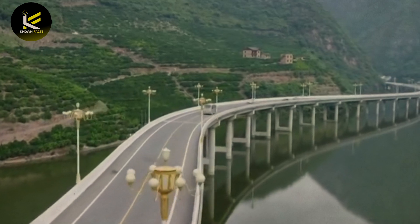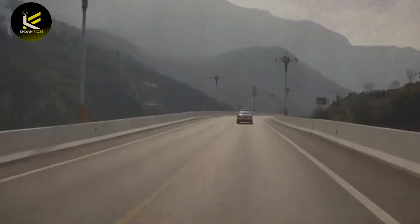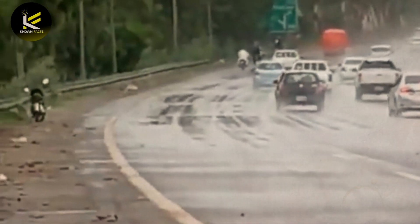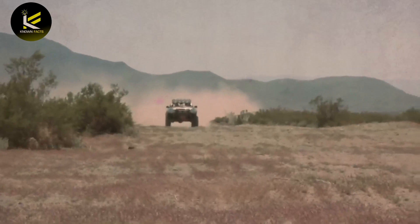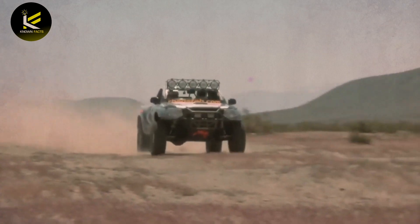The construction process also involved the installation of infrastructure such as bridges, culverts, and drainage systems, which were necessary to ensure the roadway would be safe and usable in all weather conditions. Finally, the roadway was paved and marked with lane lines and signage. Once the highway was complete, it was opened to traffic, providing a faster and more efficient way for people and goods to travel across the desert.